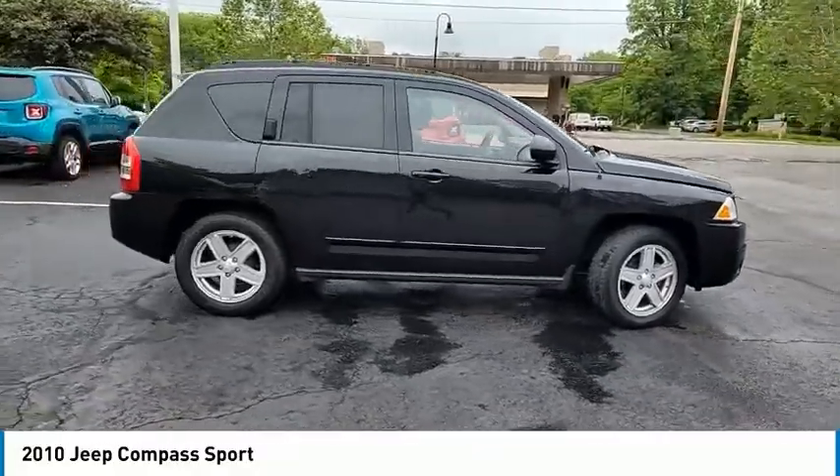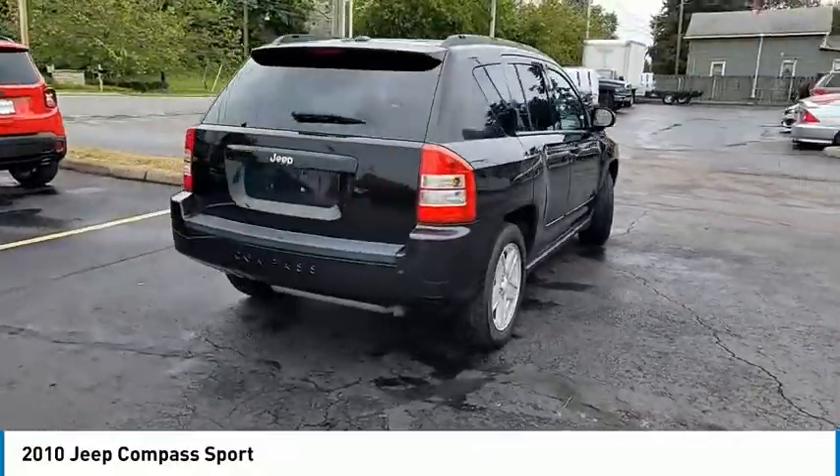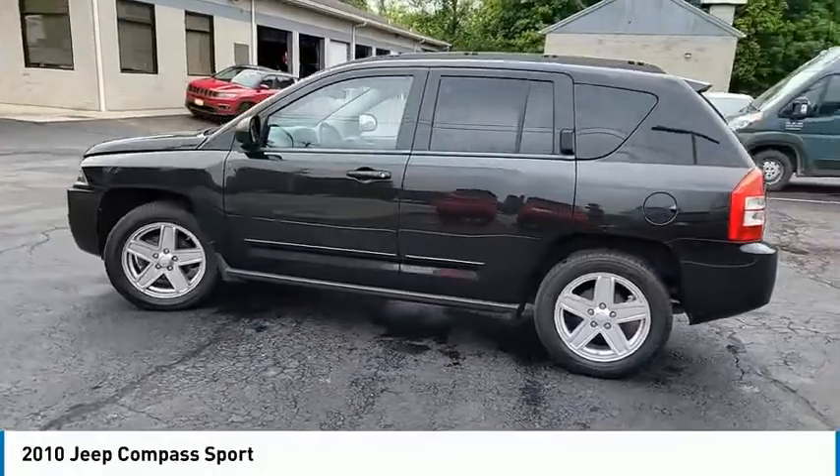Here are some of this vehicle's great options: electronic stability control, alloy wheels, brake assist, traction control, fog lights, speed control, rear window defroster, low tire pressure warning, power steering, and tachometer.